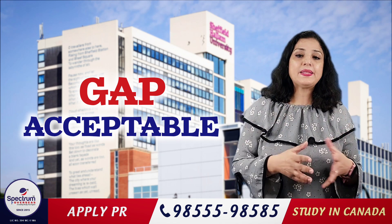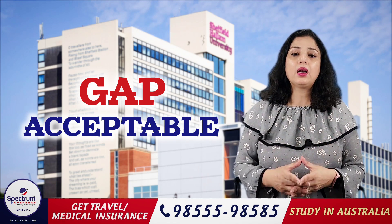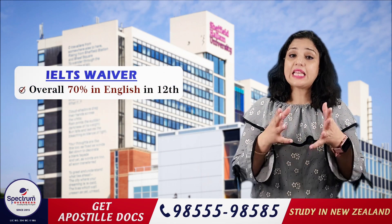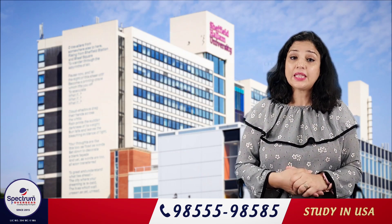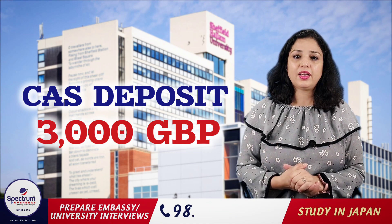The gap is acceptable — up to 10 years. You can also get an IELTS waiver: if you have 70% in Plus 2, you can apply without IELTS. You will need to deposit 3,000 GBP.